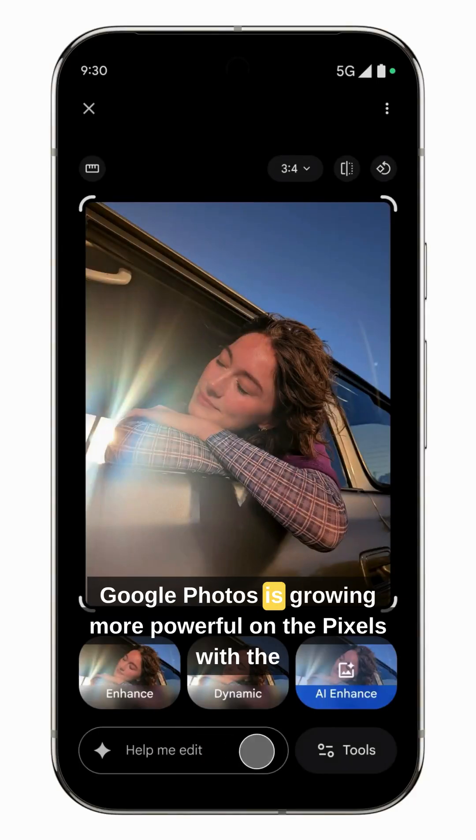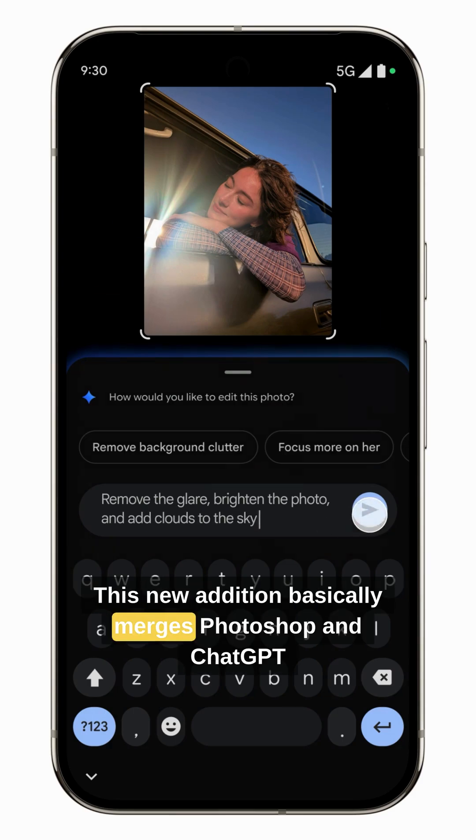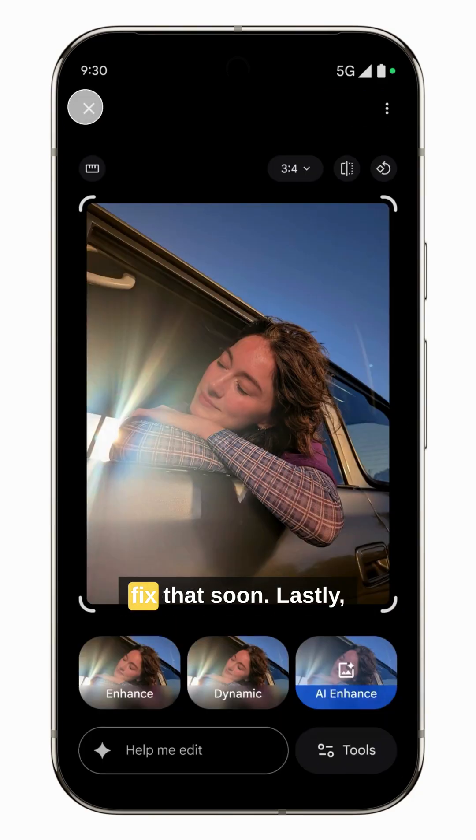Next up, Google Photos is growing more powerful on the Pixels with the new Help Me Edit chat box. This new addition basically merges Photoshop and ChatGPT into one feature. It's not available in India yet, but an update should fix that soon.